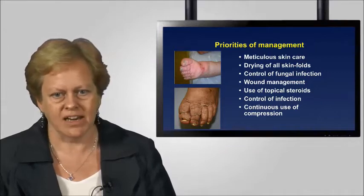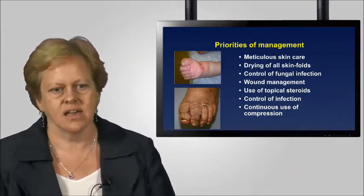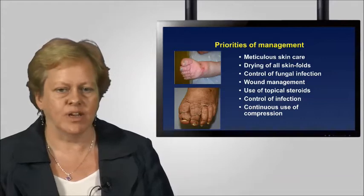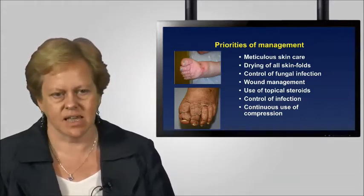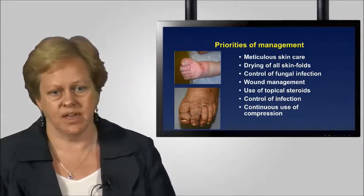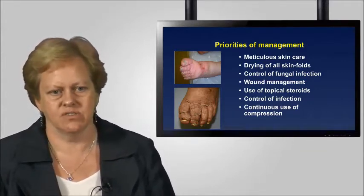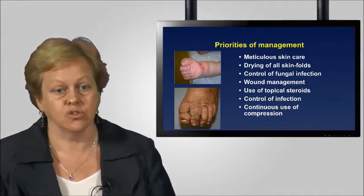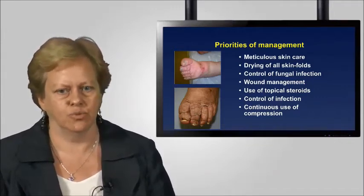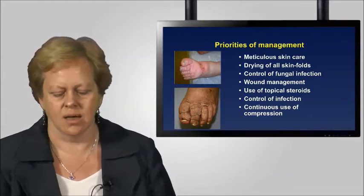We need to apply all principles of good wound management, particularly thinking about antimicrobial agents, preventing maceration from products that give too much moisture content at the wound surface, and importantly preventing wound trauma. There are times when we need topical steroids, particularly if the skin becomes very eczematous. Control of infection is not just about these principles — it can also be about the role of antibiotics. We are sometimes in a position of considering prophylactic antibiotics if people have recurrent episodes of cellulitis. But underpinning all of this, these aspects are futile if we do not consider the continuous use of compression therapy to remove excess oedema and allow good skin hygiene.